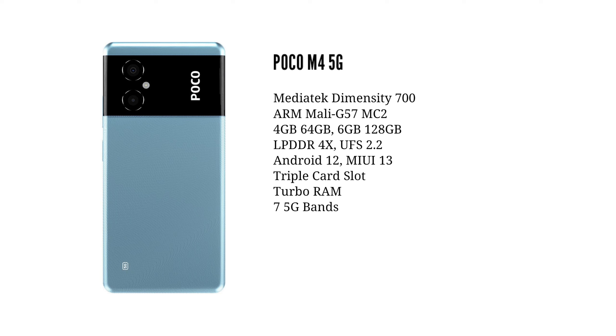Now I will tell you about the price. In the case of the 5G consideration, it has a great processor. This smartphone runs Android 12 with MIUI 13 on top, and in the case of the M4 Pro 5G, you can add a lot of software.